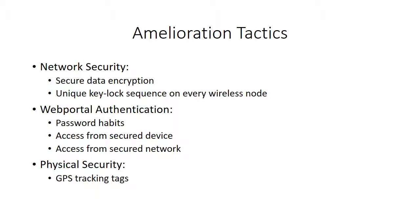Physical security-wise, GPS tags could be implemented into the nodes or sensors for tracking in case they got lost, but due to resource constraints, this might not be feasible.